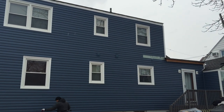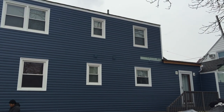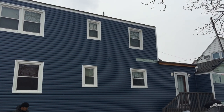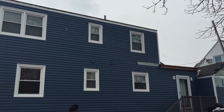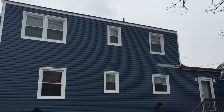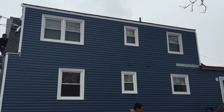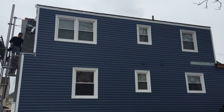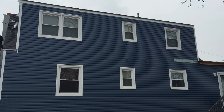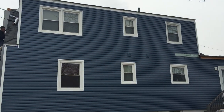We install everything from foam back insulated siding from Prodigy and Crane to CertainTeed, and all types of exteriors from fiber cement to wood. Just give us a call at 973-487-3704 or visit NJDiscountVinylSiding.com. We'll see you next time.